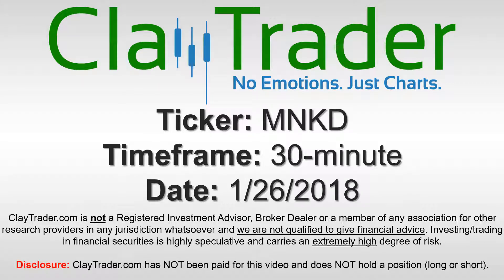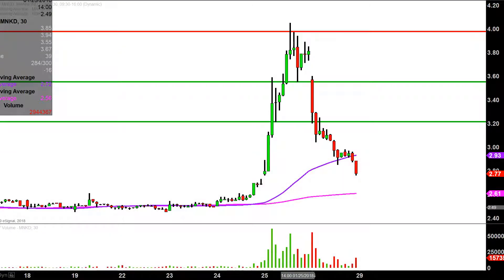Hey, it's Clay, and this will be a video chart on ticker symbol MNKD. We will take a look at the 30 minute time frame. Real quick, what do I mean by 30 minute in case maybe you're new to charts?